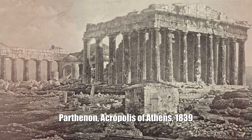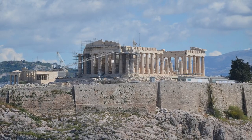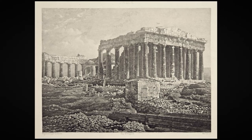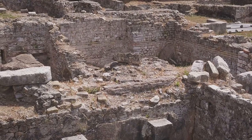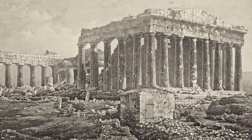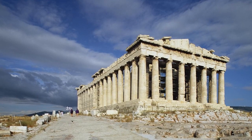Parthenon, Acropolis of Athens, 1839. Founded 5th century BC. Now the Parthenon is still in a dilapidated state, but not as deplorable as in the very first existing photograph of the temple — which is also the first photograph in history to capture Athens. In 1687 it was shot from a cannon, and the Parthenon then served as a powder warehouse, which intensified the explosion and damage. In the 1839 photograph, in the center of the Parthenon you can see the mosque built in the 17th century.